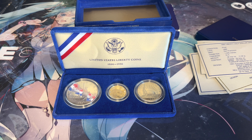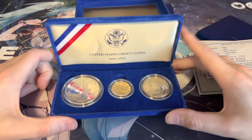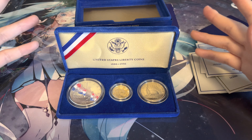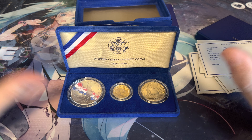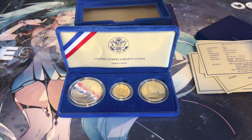I would highly recommend trying to purchase one of these coins if you can. The half dollar is usually inexpensive, ranging from around five to ten dollars. The silver dollar comes up a little more expensive, around thirty dollars. The gold coin I don't really know the price off the top of my head, but I was able to purchase this entire coin set for $500 in person — that's its usual price, $500 give or take maybe $20. Highly recommend this coin set — super cool to have in your collection.